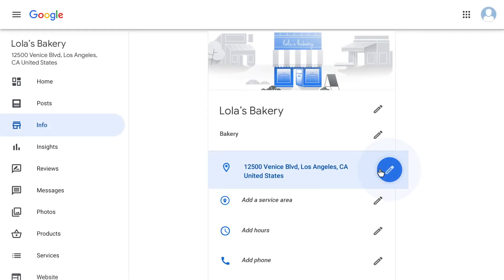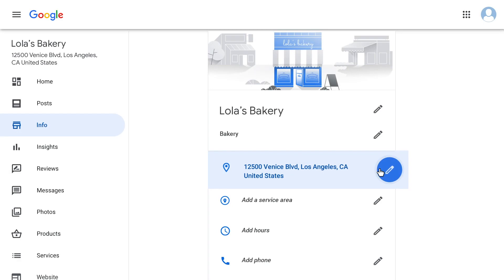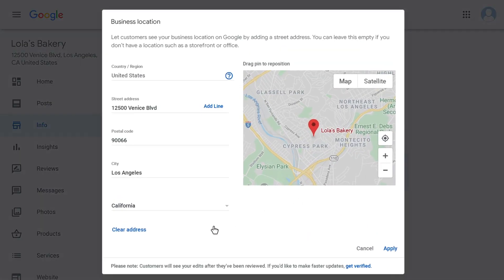Use a precise and accurate address to describe your business location. If your business doesn't have a storefront where customers can visit during business hours, make sure to hide your address.